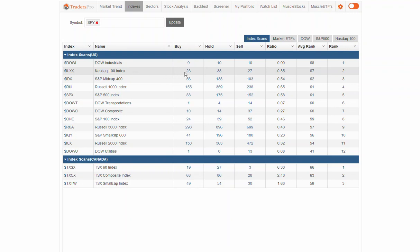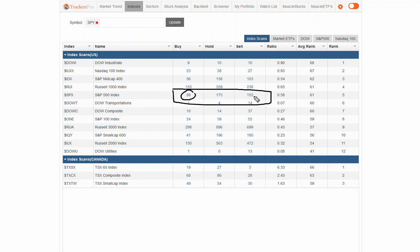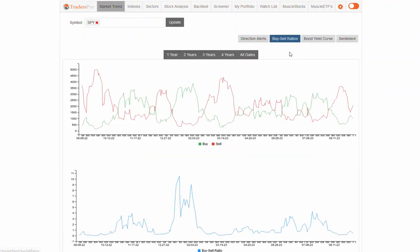Same with the NASDAQ 100 — 23 and 27 on the S&P — a little bit more weakness on the S&P. There is some weakness out there. If you look at the S&P 500, looking at the number between uptrending stocks, buy-range stocks, and downtrending stocks, there's still some weakness in the market, which is what that buy-sell ratio is also telling us.